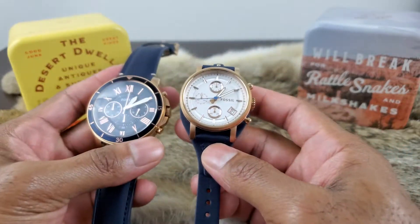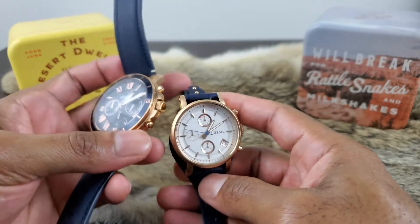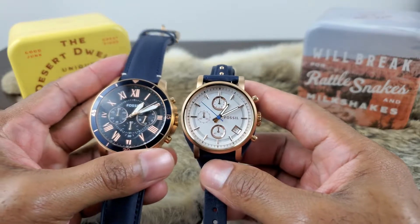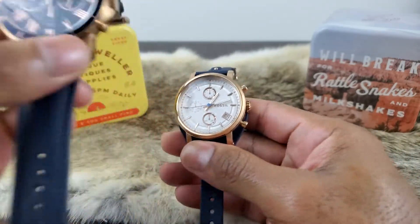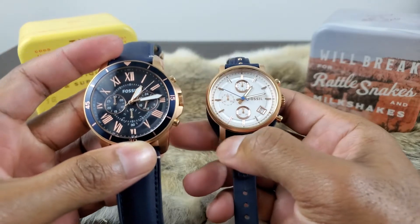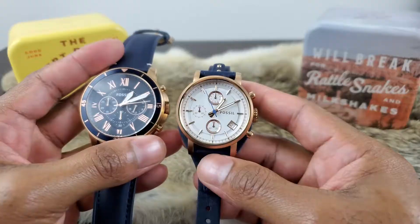These are definitely great holiday gifts — for your spouse, for someone who likes fashion, or someone who just appreciates a nice watch. I'll place the links below to both of these. One other thing I failed to mention: the Fossil Grant Chronograph watch does not have a date window, unfortunately, but the Fossil Women's Boyfriend Chronograph watch does have a date window.